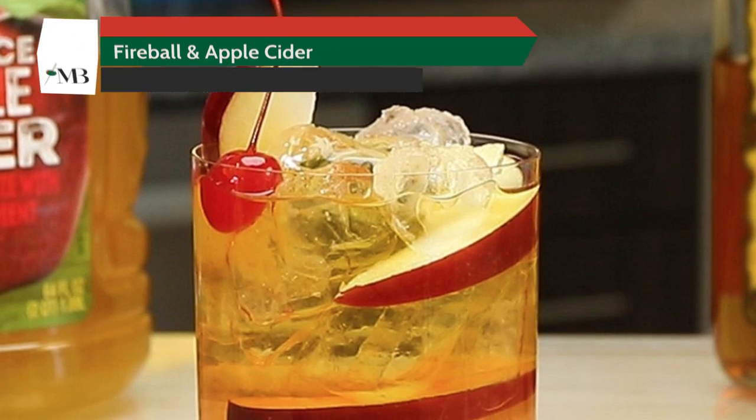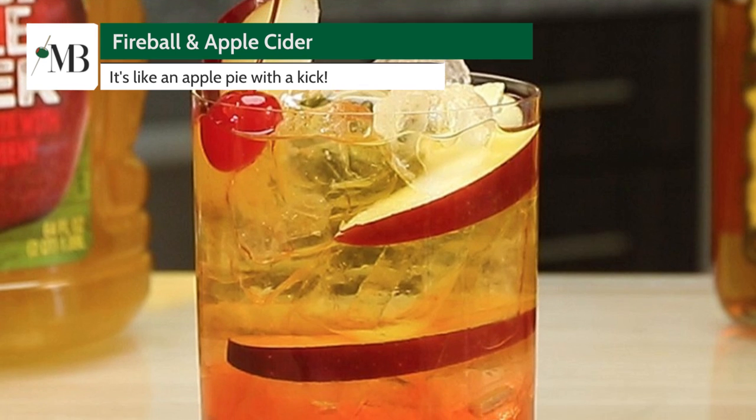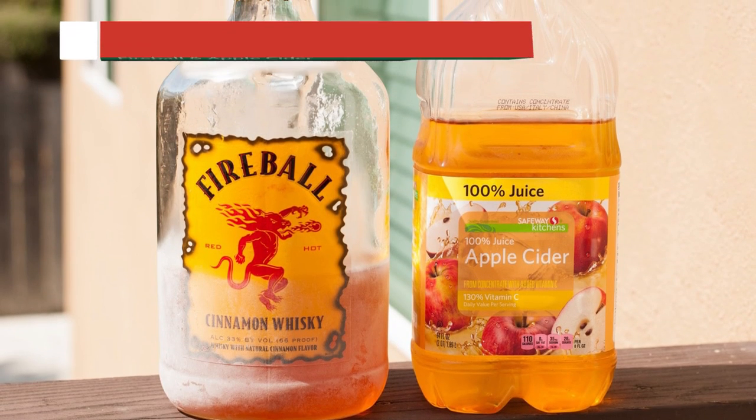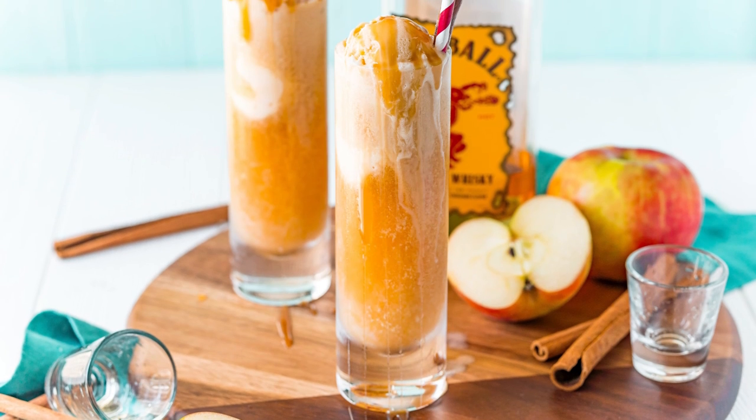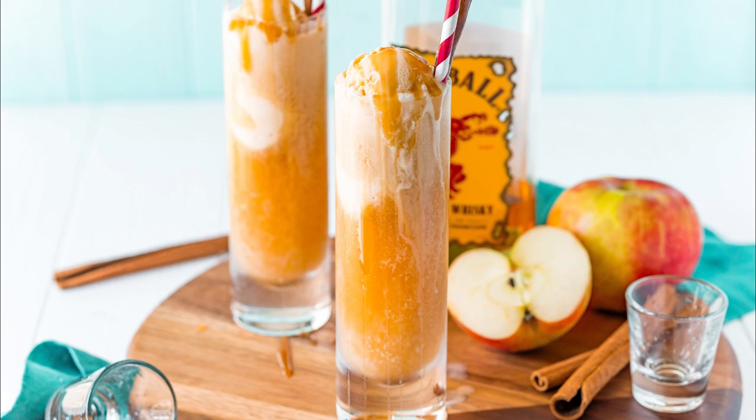First up, we've got a classic: Fireball and Apple Cider. It's like an apple pie with a kick. Simply mix one part Fireball to three parts cider, and there you have it — a refreshing drink with a spicy twist.